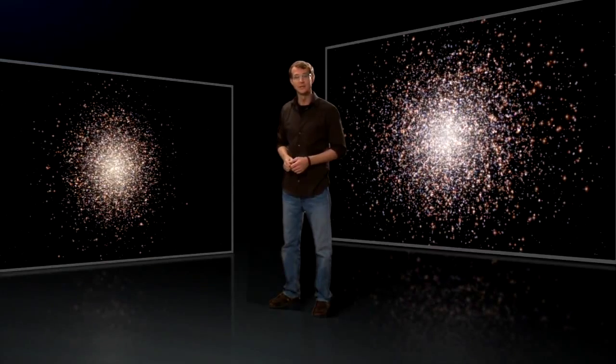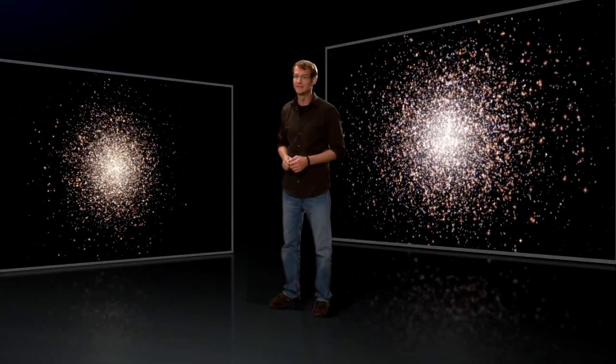Moreover, Omega Centauri is almost 10 times more massive than other globular clusters — almost as massive as a small galaxy.